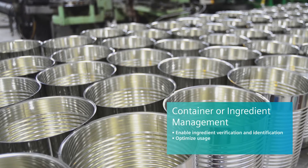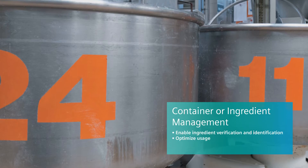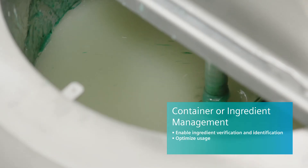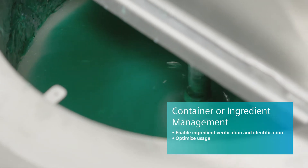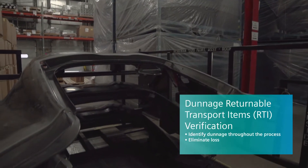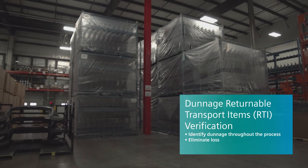In certain industries, for container or ingredient management, containers need to be sterilized on a cyclic basis. Some processes involve the mixing or blending of different ingredients. With Dunnage RTI verification, time and cost due to misidentification can be significantly reduced.